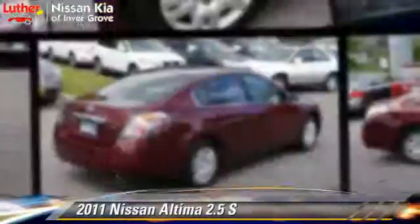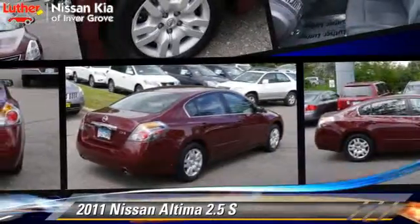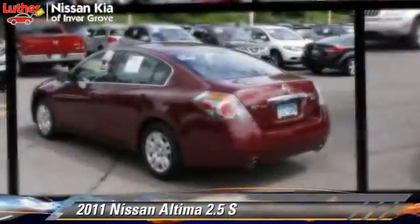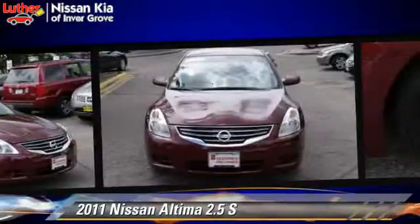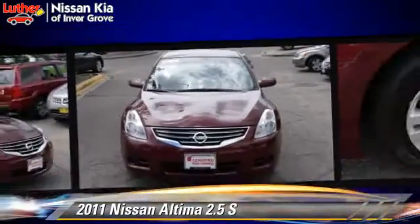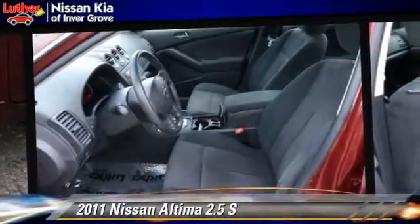The 2011 Nissan Altima 2.5 S. Powered by a 2.5-liter four-cylinder engine with a continuously variable transmission, this vehicle, with fewer than 10,000 miles on the odometer, gets up to 26 miles per gallon.